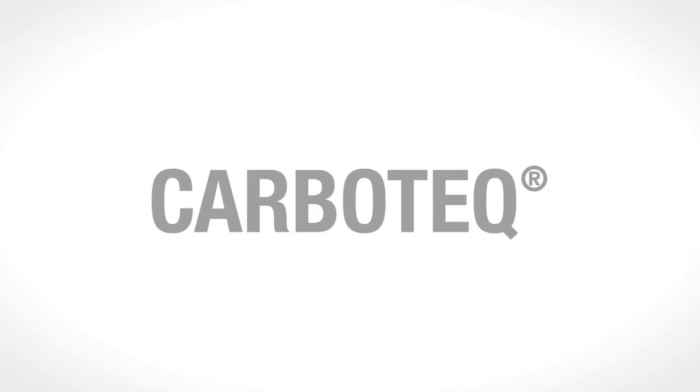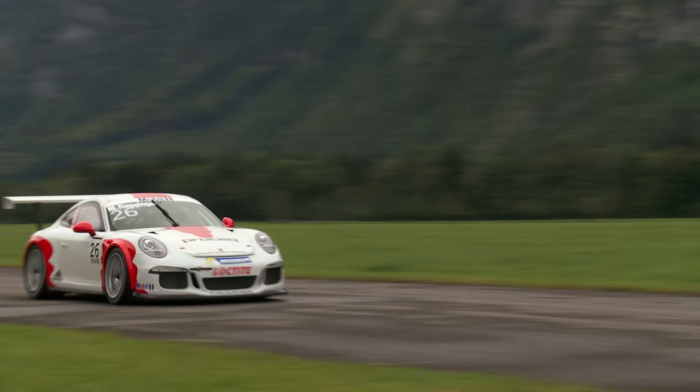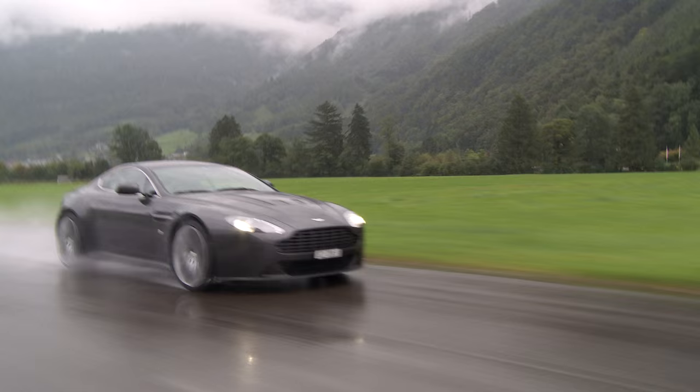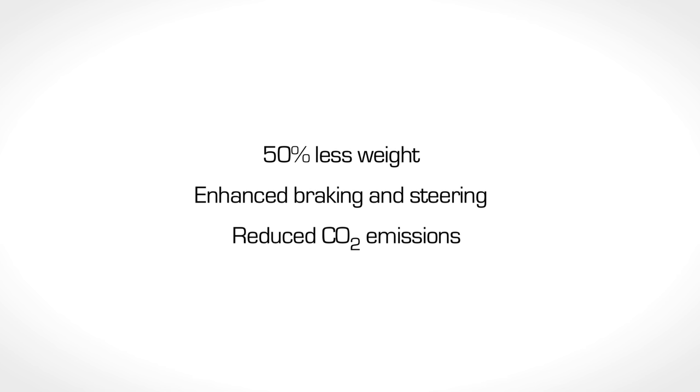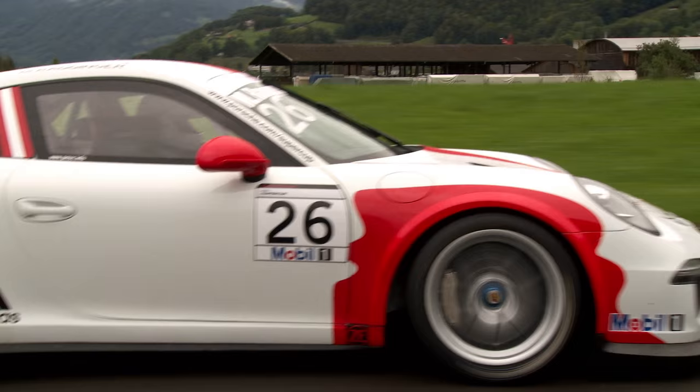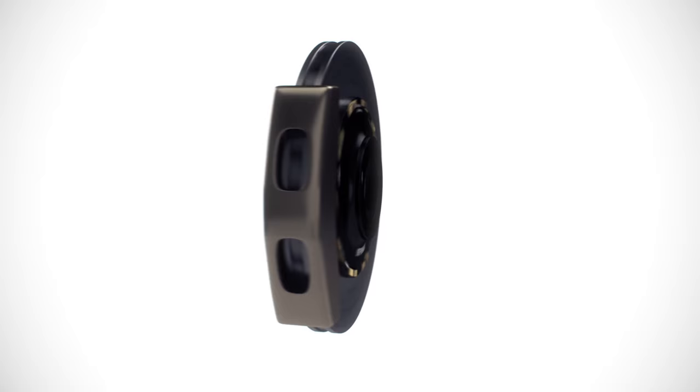The increasing global adoption of carbon ceramic brake discs in high performance and prestige vehicles can be attributed to their significant benefits: lightweight, superior performance, and positive environmental impact. Despite their growing popularity since their introduction in 1999, challenges in the measurement and monitoring of brake disc wear remained inadequately addressed.